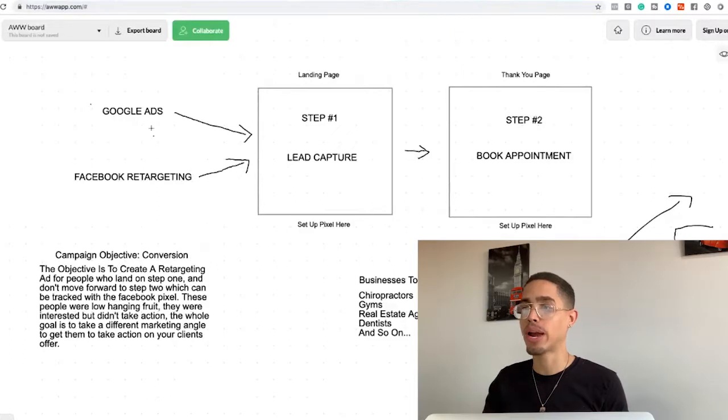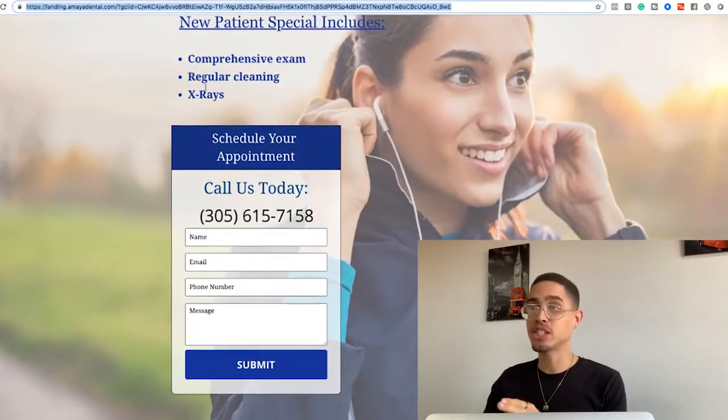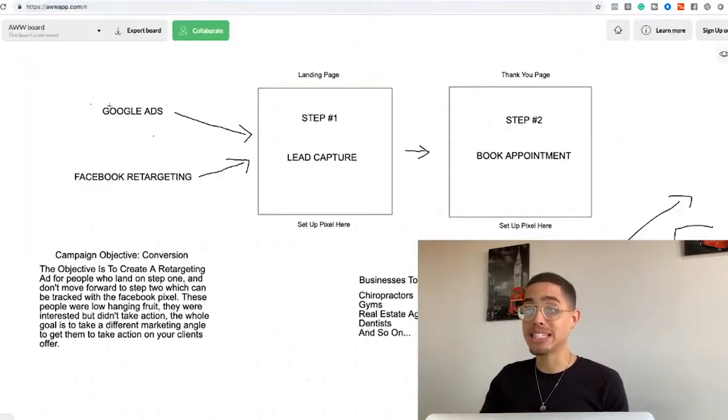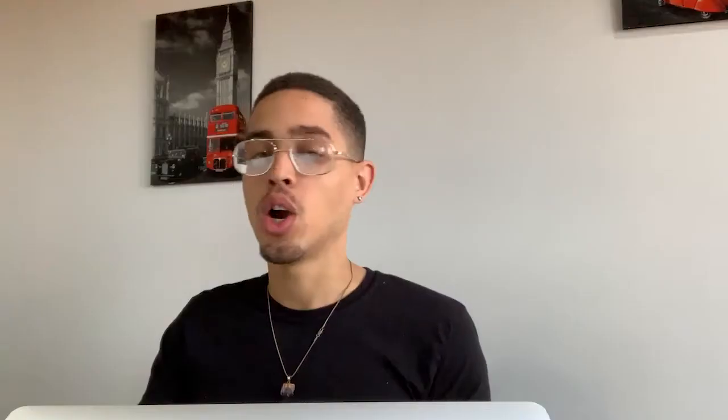Once you secure that client, here's what we're going to do. Step one: set up the Facebook pixel on their pages. There are two pages — the landing page and the thank-you page (which shows the Miami location, Pembroke Pines location, phone number, etc.). We put a pixel on both pages. They're currently running Google Ads to the landing page. Our campaign objective is conversions — meaning when somebody takes an action like submitting their email to the landing page and going to the next step.